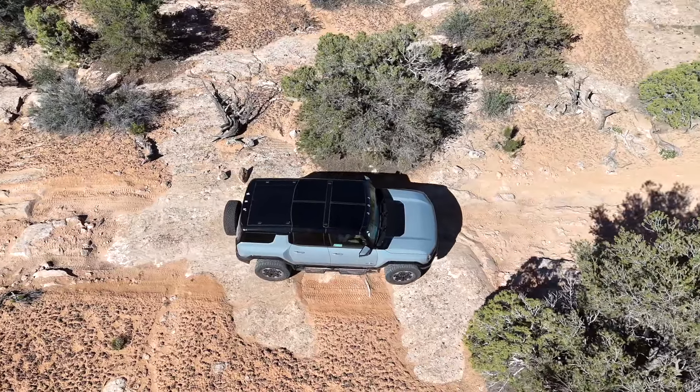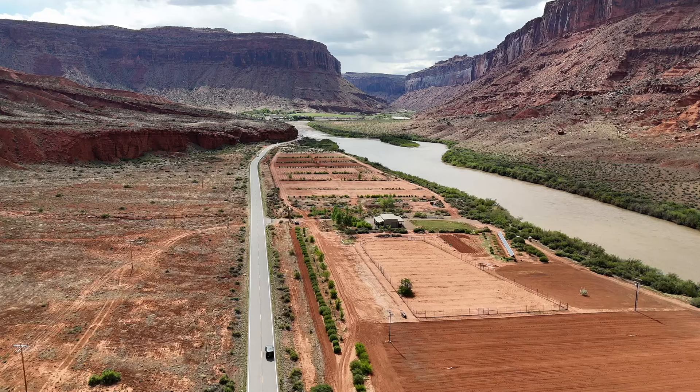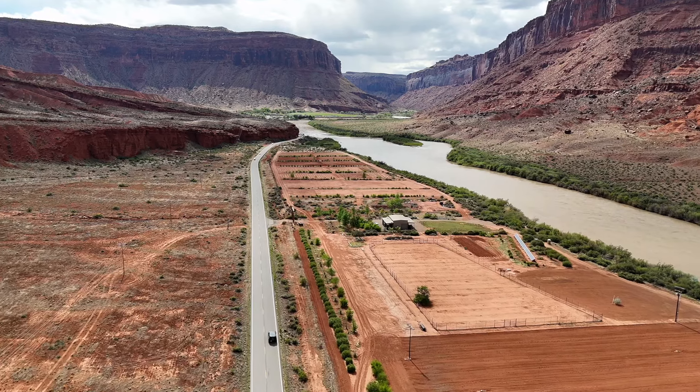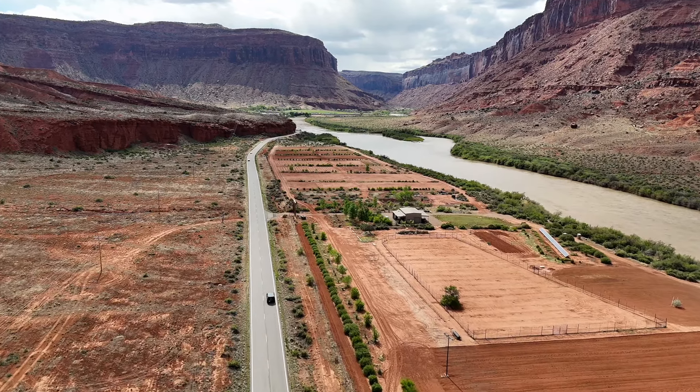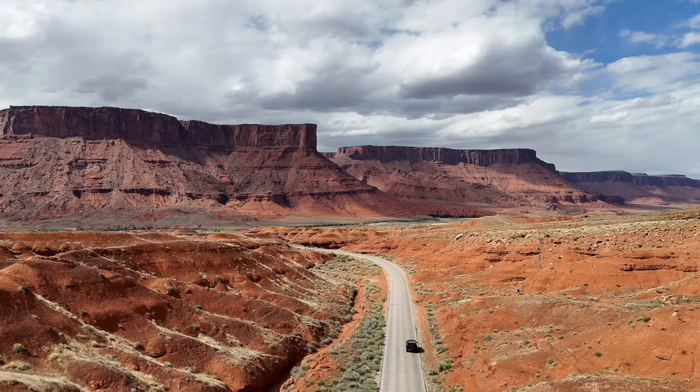One of the cool things about being in Moab is you can go any direction and see just some incredible scenery. We're heading down the 128, which goes between I-70 and Moab, and it goes along the Colorado River — it is literally one of the most beautiful roads in the country. To do it in a vehicle like this that has glass in every direction is amazing. There are cliffs above us and big sandstone spires.